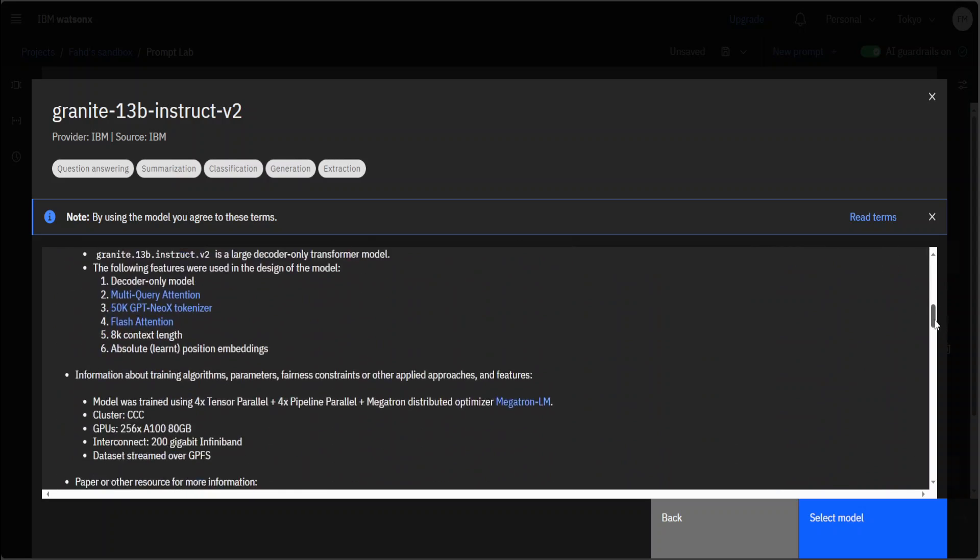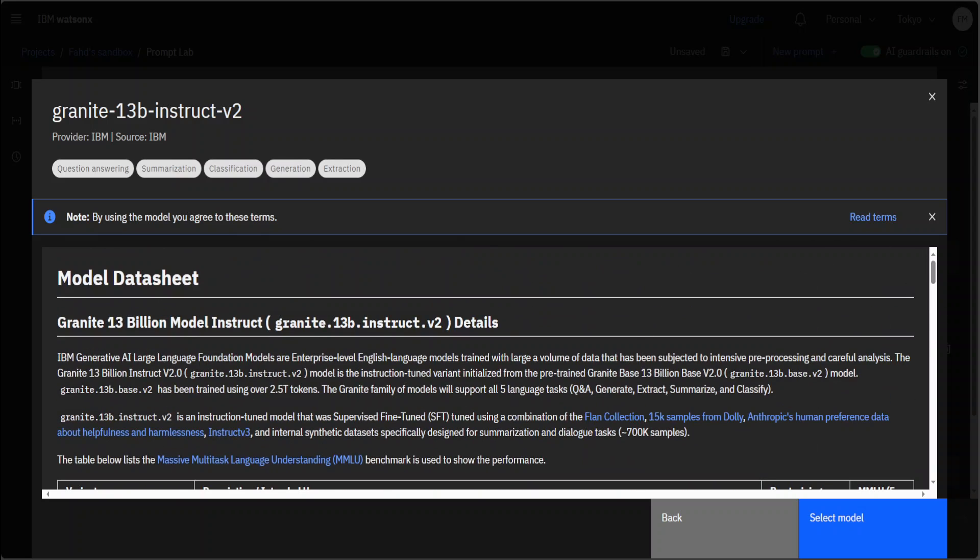Once you select it, it also shows you the model card. If you read through this model card, it's really fantastic. The Granite 13 billion chat V2 or instruct — chat is chat-focused whereas instruct is instruction-focused. These are variants initialized from the pre-trained Granite base 13 billion. This base model was trained on 2.5 trillion tokens — all enterprise-level English language data subjected to intensive pre-processing and careful analysis. So if your organization is big on data governance, security, and all that, this is one of the perfect models.